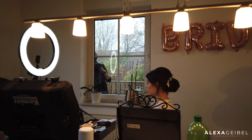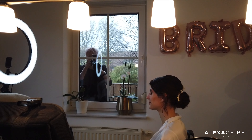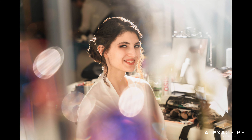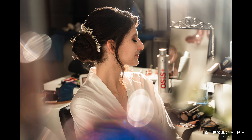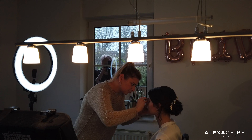Welcome back to my channel. My name is Alexa Geibel and I'm a wedding photographer based in Germany. In today's video I would like to show you behind the scenes from a real wedding which I photographed on the 30th of December. If you'd like to see the couple photo shoot from this wedding, you can click on the link above.